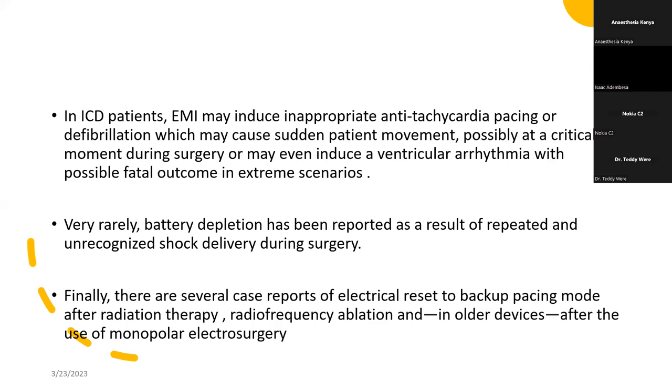For patients who have ICD devices, electromagnetic interference can induce inappropriate antitachycardia pacing or even defibrillate the patient. We need to be aware of this.